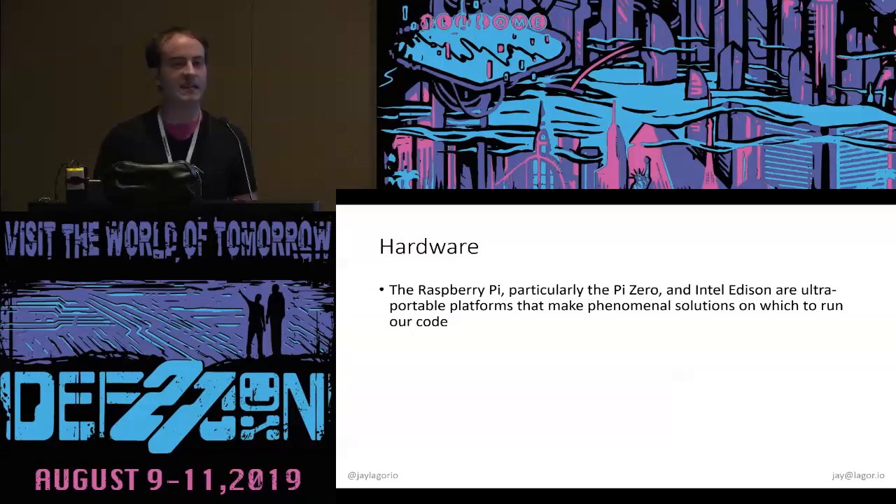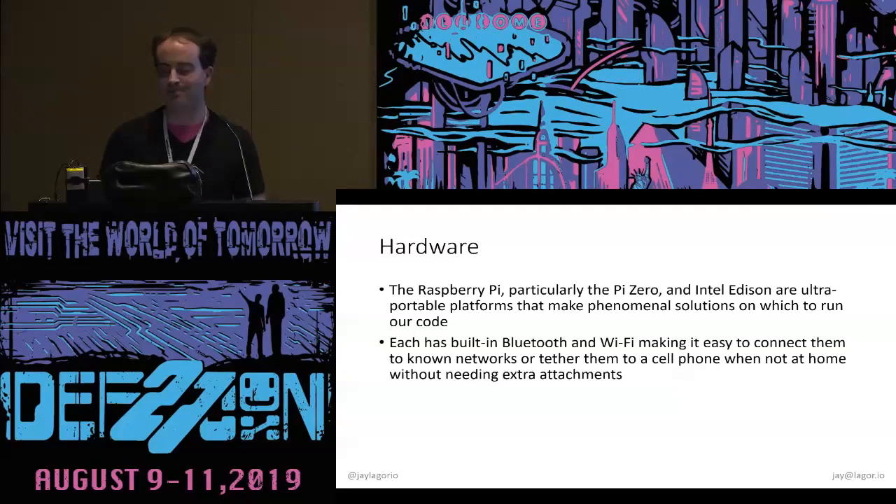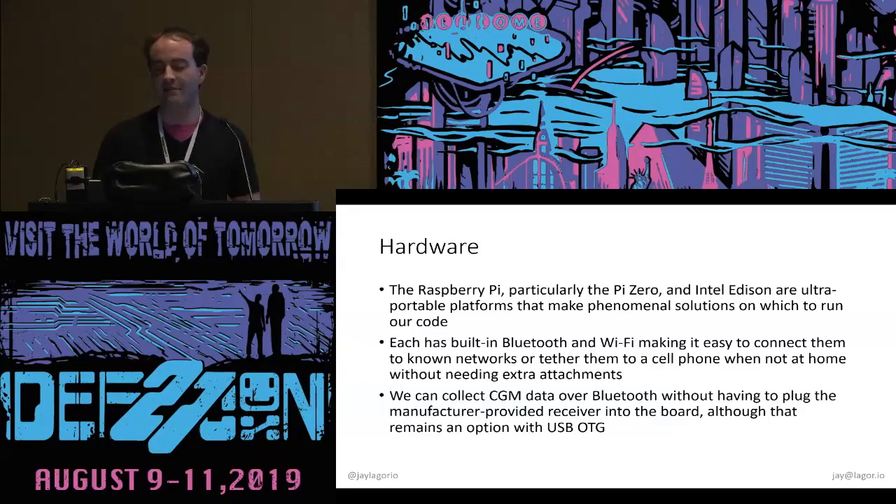Nowadays this is actually really easy — easier than it was ten years ago. The Raspberry Pi and the Edison are ultra-portable and great to run our code on. They each have built-in Bluetooth and Wi-Fi, so they're eminently networkable — you can tell it about your different Wi-Fi access points or tether it to your phone when out on the go. Because Bluetooth is built in, you can collect CGM data directly from the transmitter attached to you if it supports that — and the solution we're talking about today does. If not, you can plug the receiver in via USB on-the-go.